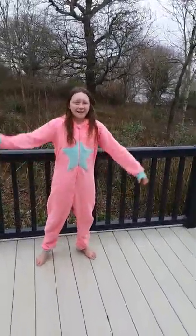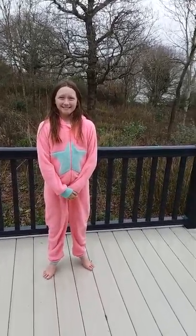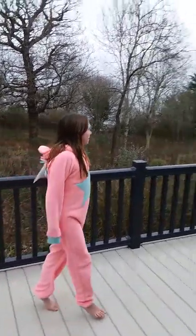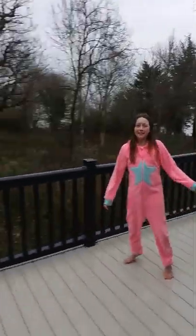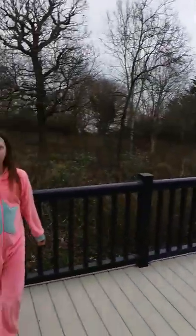Hey guys, it's Mia here and today I'm at Woodside Bay Retreat and we're staying in Lodge number 13. At the minute I'm on the balcony and it's really big. The sea's over there and you can also stay in a little yeah.